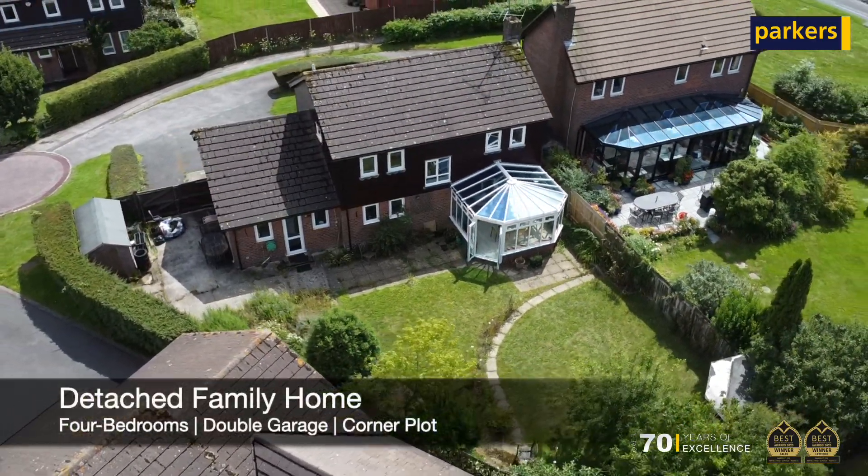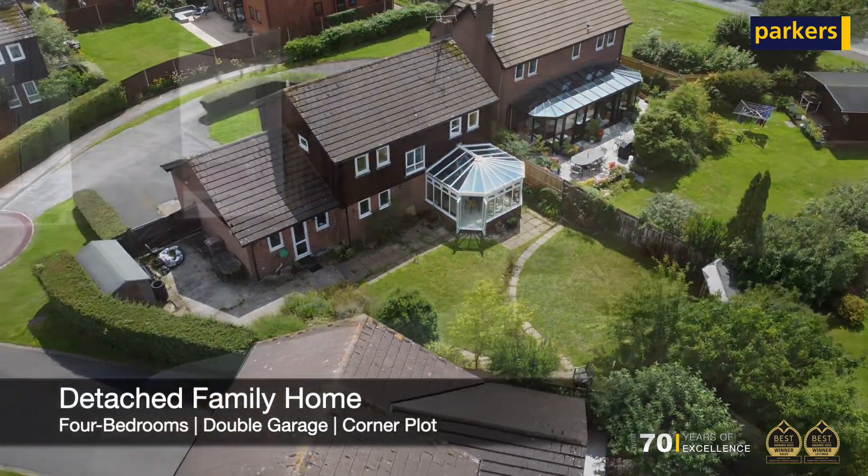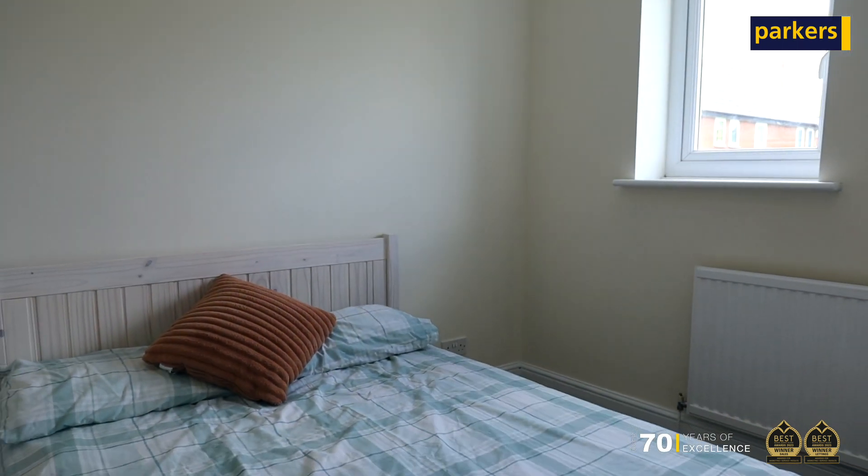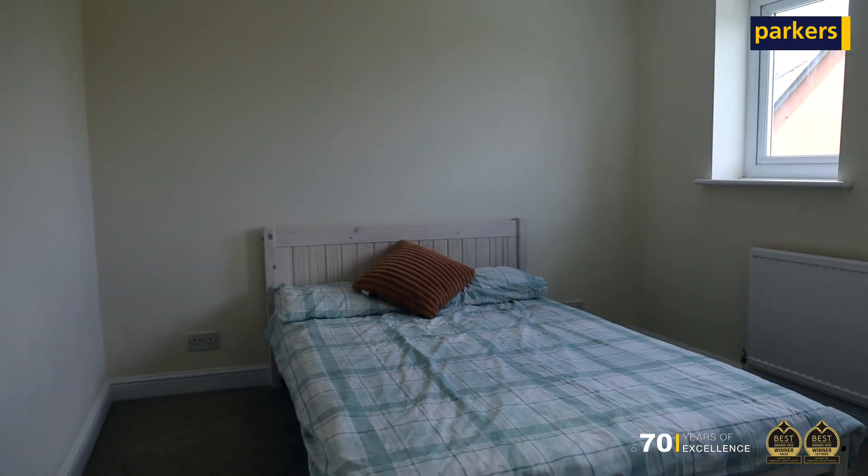It's a four-bedroom detached home. Starting upstairs, you've got the main principal bedroom which also boasts an ensuite, a separate family bathroom, and then three other bedrooms as well.